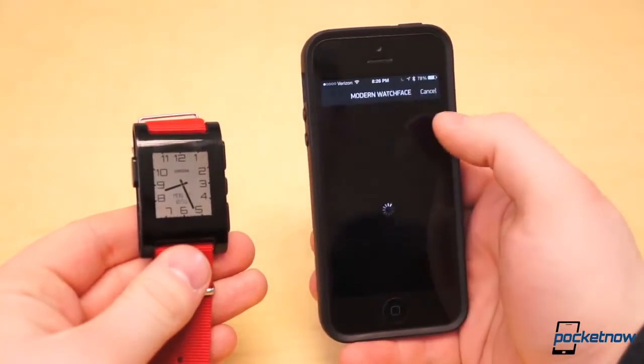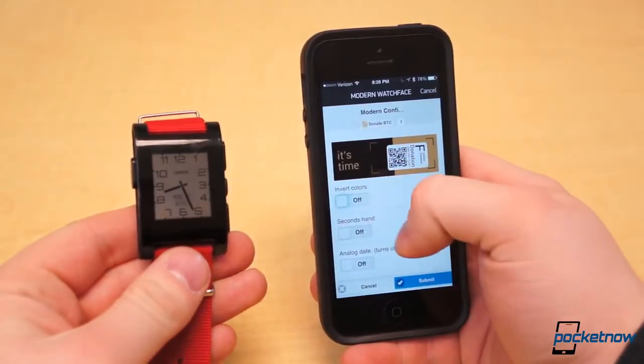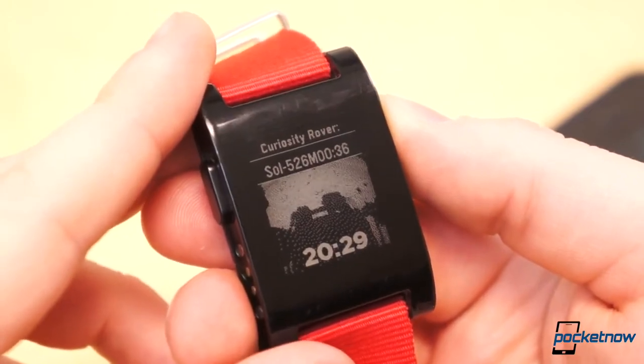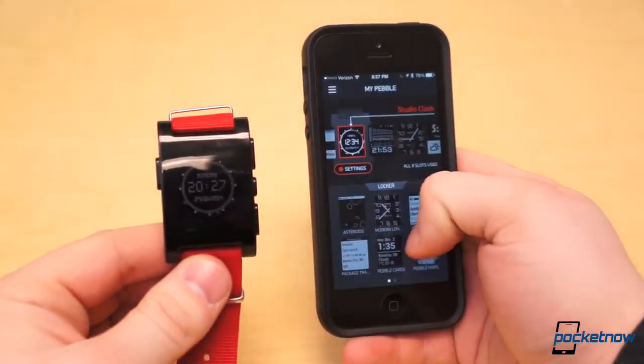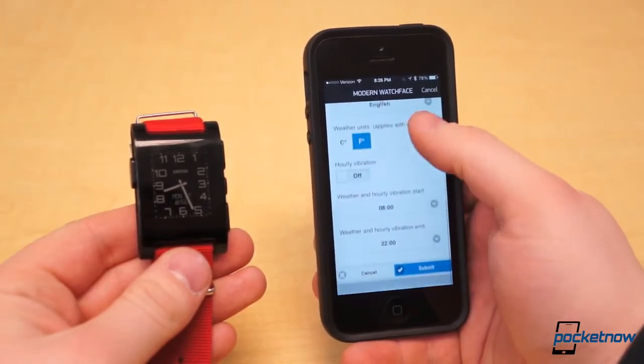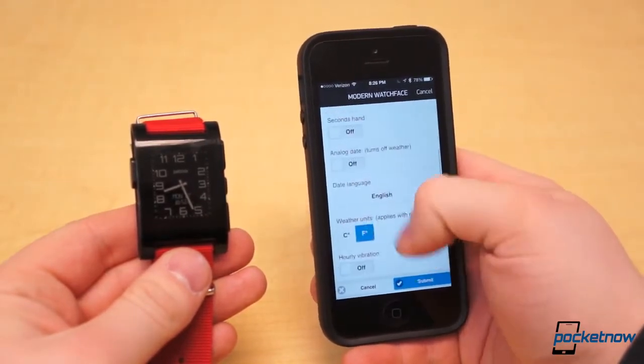Some examples of configurable watch faces are Modern — one of our favorites we covered last week — Pebble Mars, a live updating feed of pictures from the Mars Curiosity Rover, and Studio Clock. Within Modern, for example, you can invert colors, turn off the second hand to preserve precious battery, and customize the date and weather appearance.